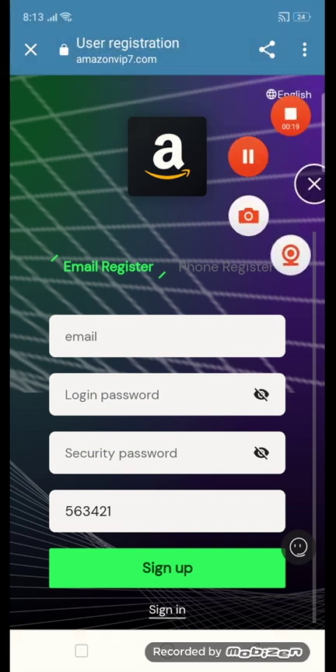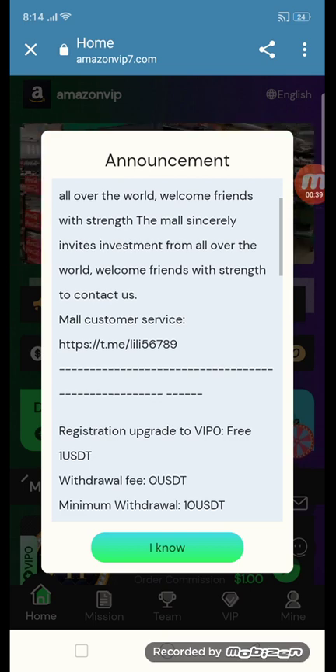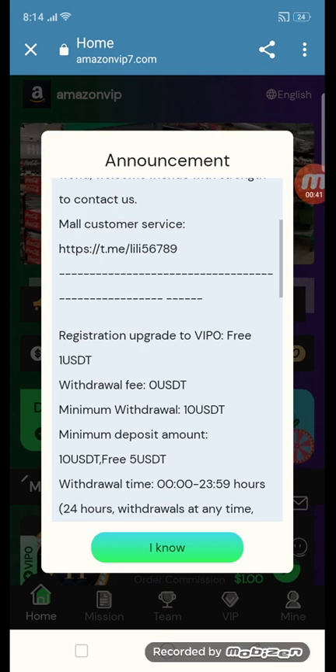The company gives this announcement: we cordially invite you to join Amazon VIP 7 and participate in it. The mall sincerely invites investment from all over the world, welcome friends. You can contact mall customer service here by simply clicking the button.